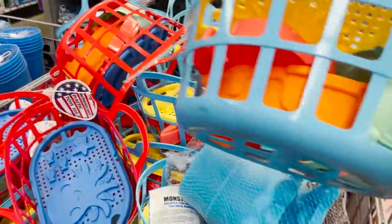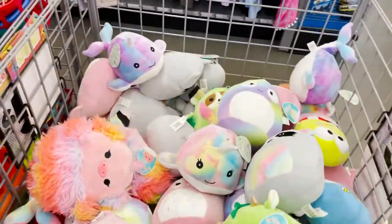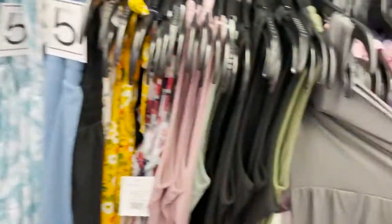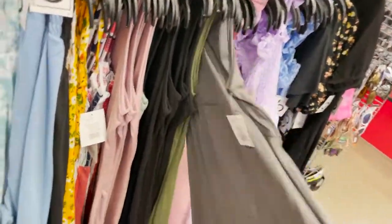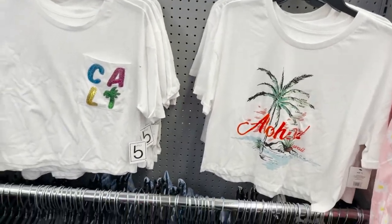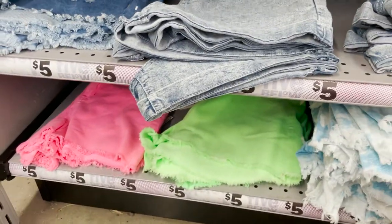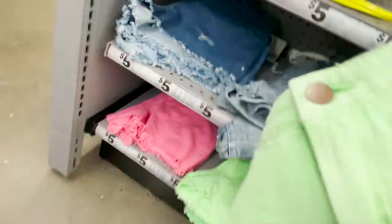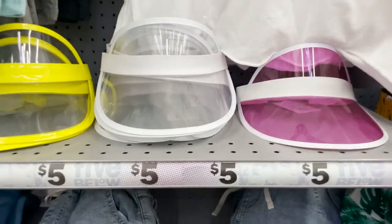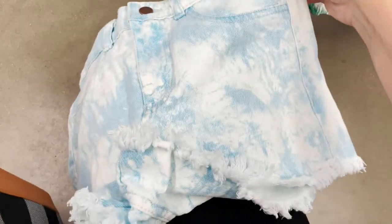There's a cute beach basket that's already assembled — you just put the top on and go. I'm going to grab one for my kids because it's easy to clean up. They have little squishies, cute sundresses, beach cover-ups, little short crop tops, and even jean shorts. I love this neon green color — you can't beat it for $5. They also have old-school sun visors like from the 80s.